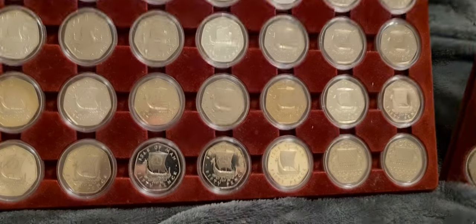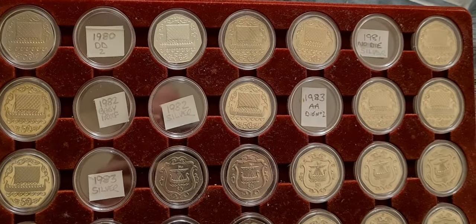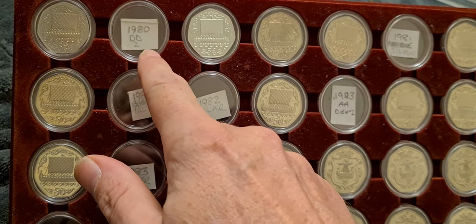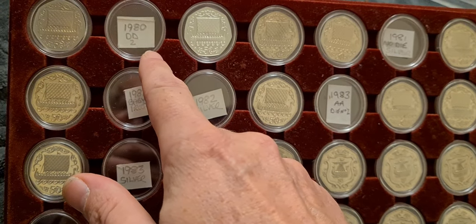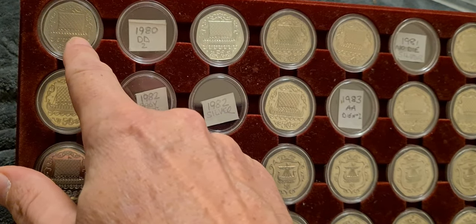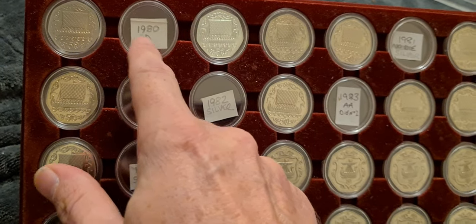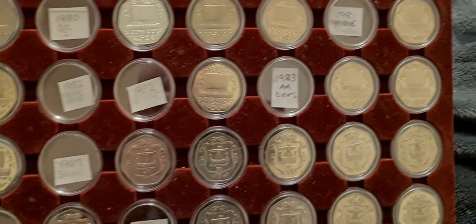The first tray is finished — you'll see it's full — but the second tray is the one that I am slowly trying to complete. Some of the coins up here, like this one, which is a 1980 DD die mark proof coin, it's basically the same as this coin here except there's a variation on the die mark. That coin I haven't been able to come across yet, no matter how many different sets I look at.